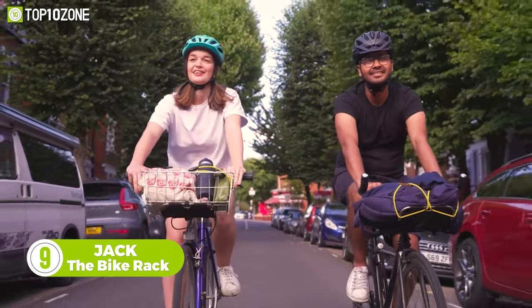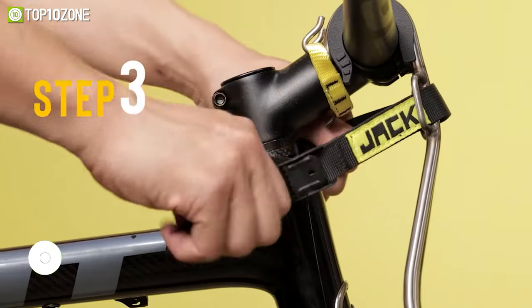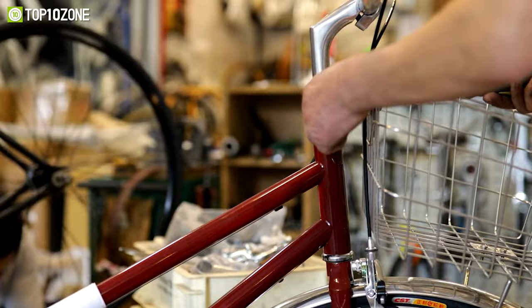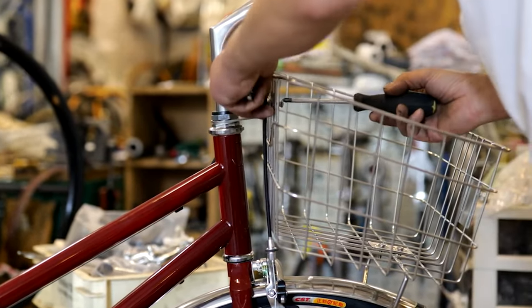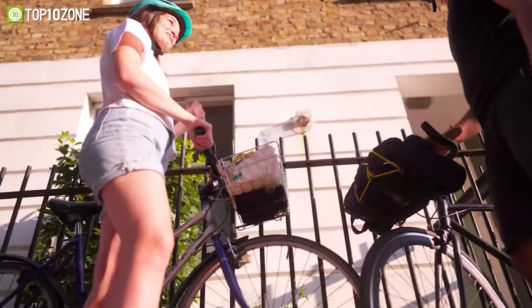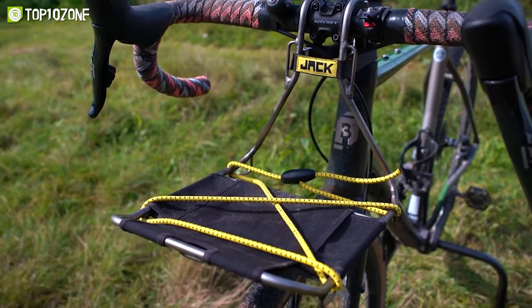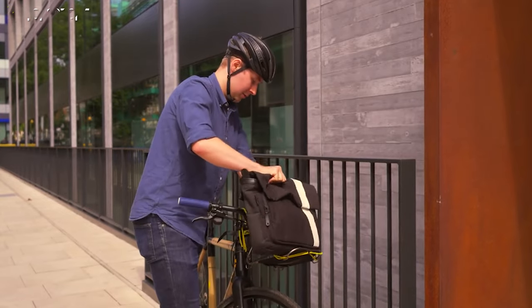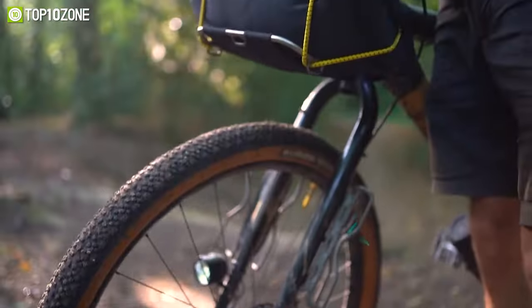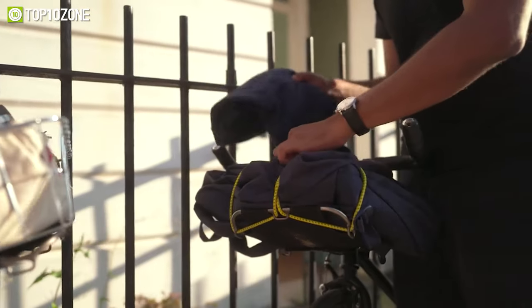Meet Jack, a universal front rack that literally fits almost any bike. In just three simple steps, you can strap Jack to your bike in less than a minute. The frame is made from 304 stainless steel, which makes it more durable and dust resistant. The base is sewn from a heavyweight military-grade fabric for added durability and reliability. No matter whether it's a backpack or grocery bag, it can take up to five kilograms of load, and thanks to the included pair of bungees, you can secure your loads conveniently.